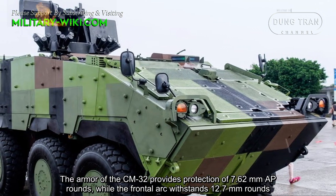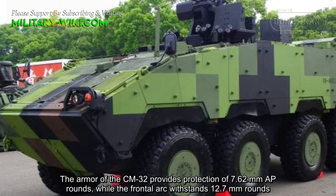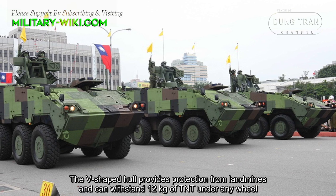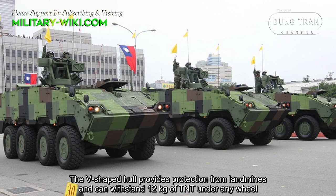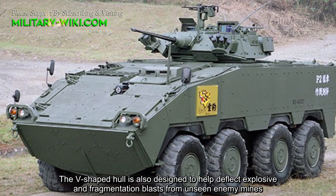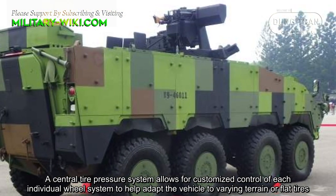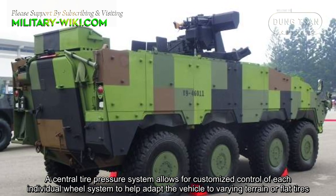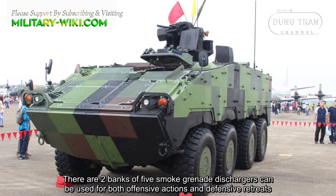The armor of the CM32 provides protection against 7.62 mm AP rounds, while the frontal arc withstands 12.7 mm rounds. NBC protection and fire suppression systems are also standard. The V-shaped hull provides protection from landmines and can withstand 12 kg of TNT under anywhere. It is also designed to help deflect explosive and fragmentation blasts from unseen enemy mines. A central tire pressure system allows for customized control of each individual wheel to help adapt the vehicle to varying terrain or flat tires. There are 2 banks of 5 smoke grenade launchers that can be used for both offensive actions and defensive screens.